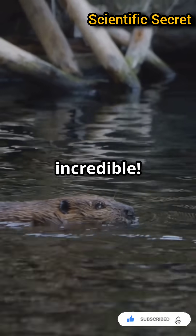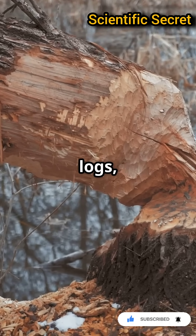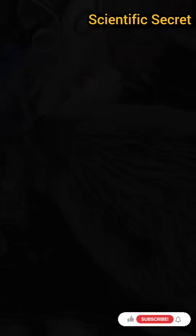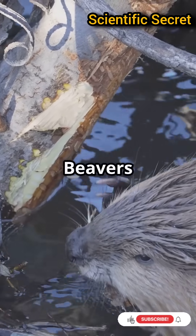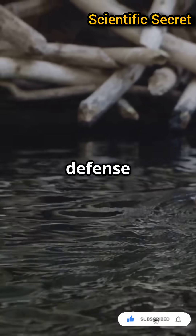Beavers are incredible. These creatures, with their flat tails and strong teeth, build dams using logs, branches, mud, and stones. But why do they do it? Beavers build dams to create ponds, offering them safe homes and a defense against predators.